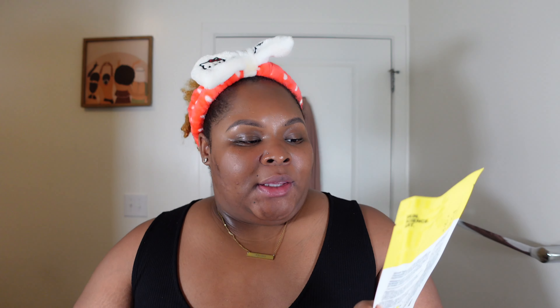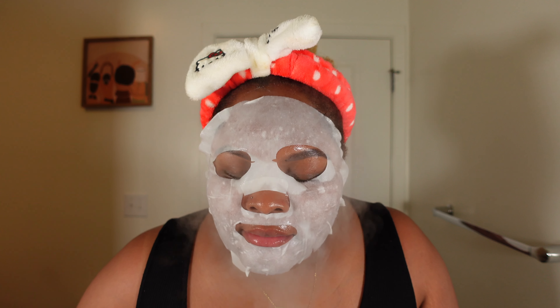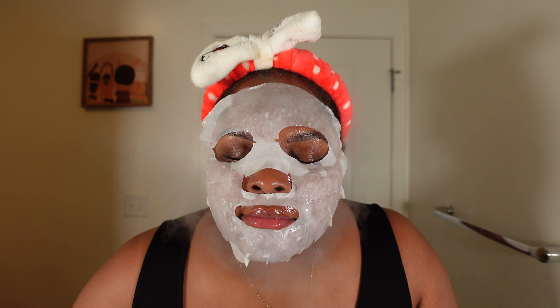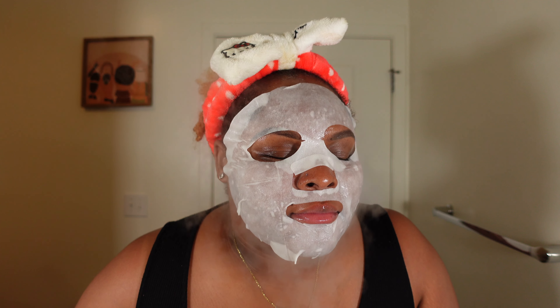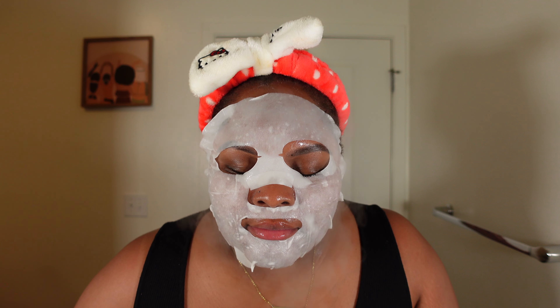Today I'm going to use a Dr. Jart face mask — it's the Facial Barrier Mask, a moisture-bearing, strengthening facial sheet mask. I'm going to put on the face mask and let the steam penetrate my face at the same time. I don't know what Dr. Jart puts in his face masks, but every single one I've used has just been amazing. Having a steamer going on your face while you have a face mask on is one thousand percent pure luxury — the feeling is unmatched and the way your skin absorbs the product is truly unbelievable.